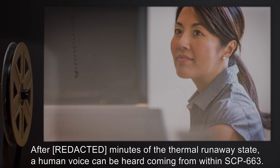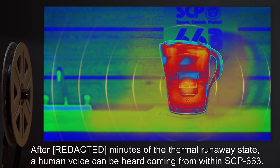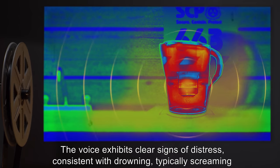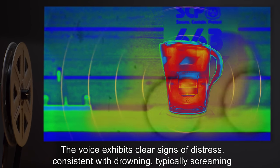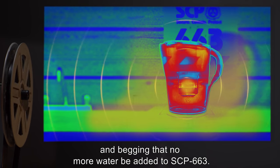After 100 minutes of the thermal runaway state, a human voice can be heard coming from within SCP-663. The voice exhibits clear signs of distress consistent with drowning, typically screaming and begging that no more water be added to SCP-663.